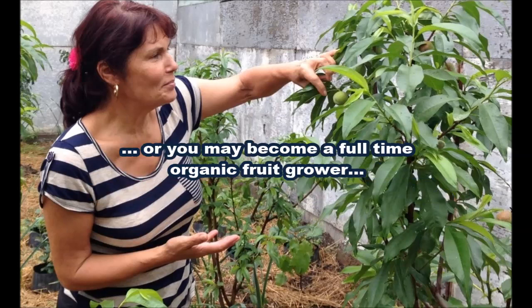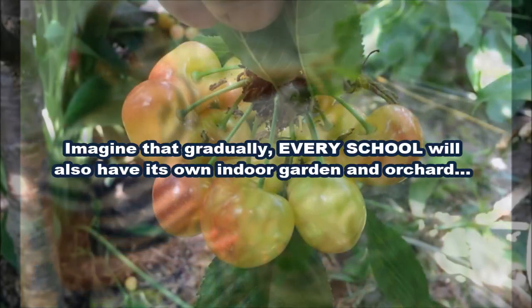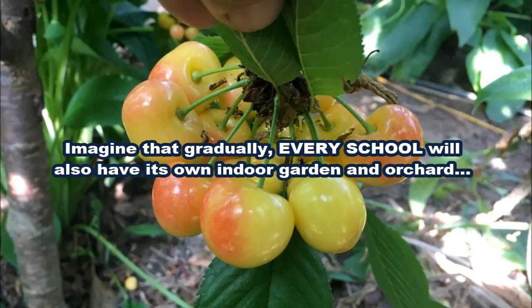Or you may be so passionate about it that you will become a full-time organic fruit grower. Or you may decide to start building ecological greenhouses for other people who want to grow organic fruits and vegetables. Then imagine that gradually every school will also have its own indoor garden and orchard, where kids of all ages will plant seeds, take care of plants and trees, and then eat with joy and pride the delicious and healthy fruits of their work.